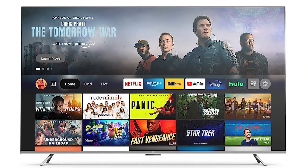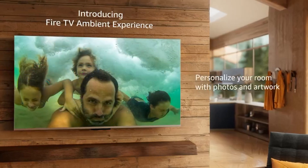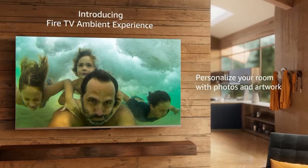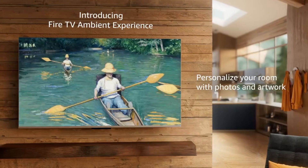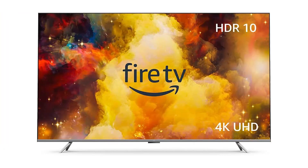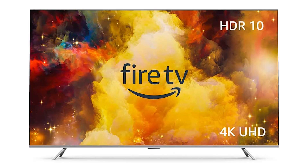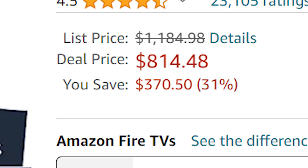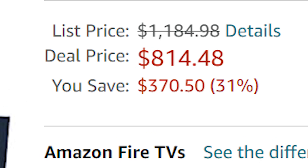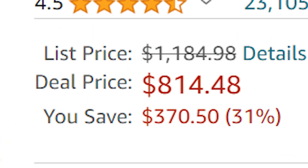The second pick from Amazon is the Amazon Fire TV 75-inch Omni Series 4K UHD Smart TV. Immerse yourself completely in a cinematic environment with its 4K Ultra HD resolution. The 75-inch display has Dolby Vision and HDR10 capabilities with the bonus of HLG, creating exceptional colour and clarity with sharp contrast and brilliant brightness. Best to get this soon as it is currently 31% off, saving you $370 at $814.48.